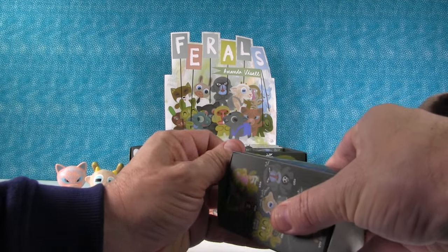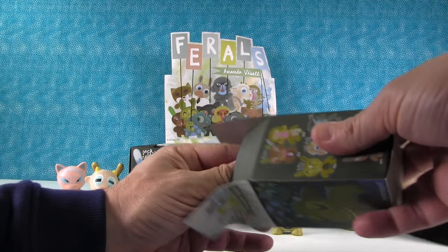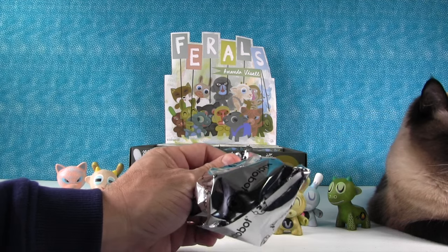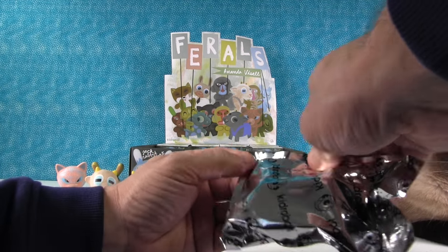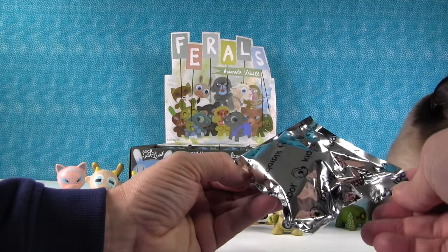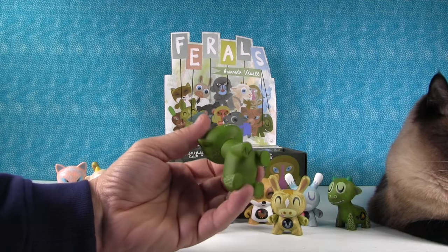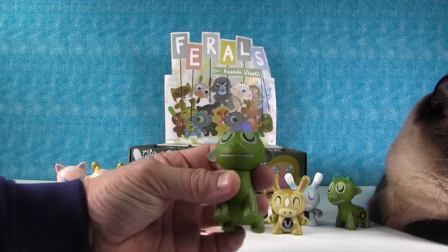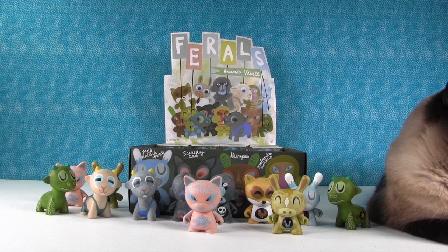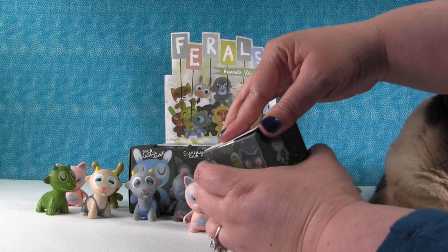What do we still need for the set? Krampus, the monkey — the Proboscis monkey — Scaredy Cat, Jack Roar, the Dragon Scout Master, the snow-eating macaque, and the Gerafagon. So those are the ones we still need.